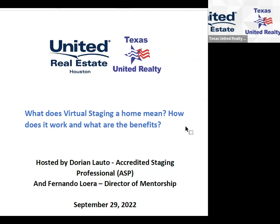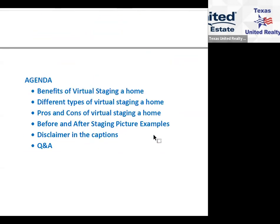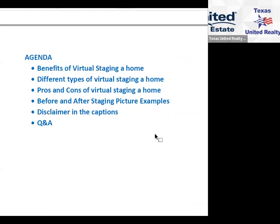We have Dorian Lotto on the line, and she's an accredited staging professional. I'm Fernando Lotto, director of mentorship. On the agenda, we're going to focus on benefits of virtual staging, different types of virtual staging, the pros and cons, and we'll see before and after staging pictures that Dorian provided. We'll also emphasize the disclaimer regarding captions, followed by a Q&A session.